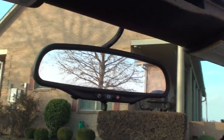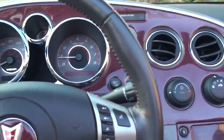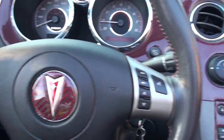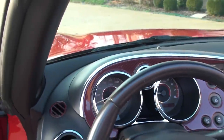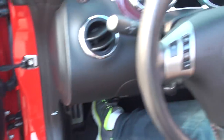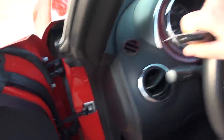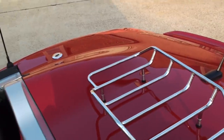It's got OnStar, a power outlet, and the trip computer that shows you all your information.